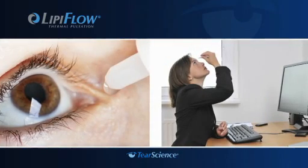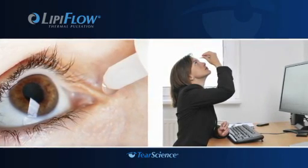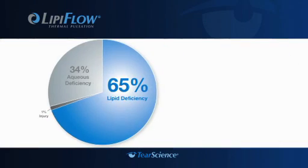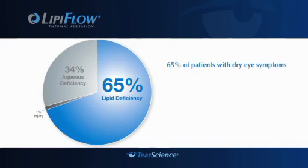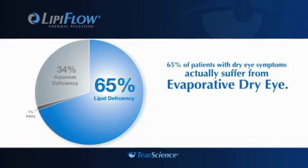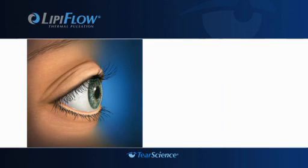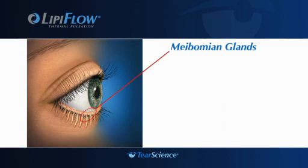Until now, much of the focus of dry eye treatment has been on supplementing the tear film with the use of drops and ointments. However, 65% of patients with dry eye symptoms actually suffer from evaporative dry eye — a real disease that could worsen if left untreated. Evaporative dry eye disease is most often caused by meibomian gland dysfunction, a blockage or obstruction in the meibomian glands, which can lead to a lipid deficiency in the tears.